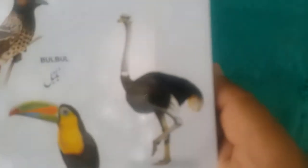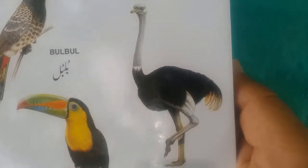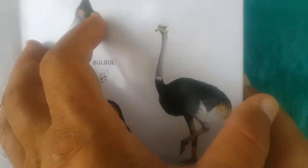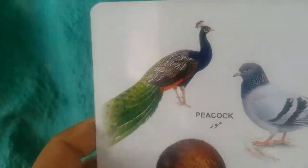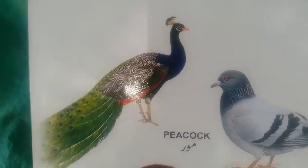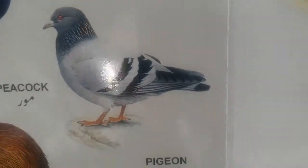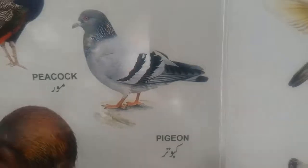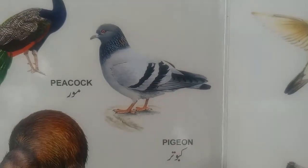Ostrich. This is ostrich, it is found in Australia and in African deserts. Peacock — peacock having very beautiful and colorful feathers. Pigeon — this is pigeon.